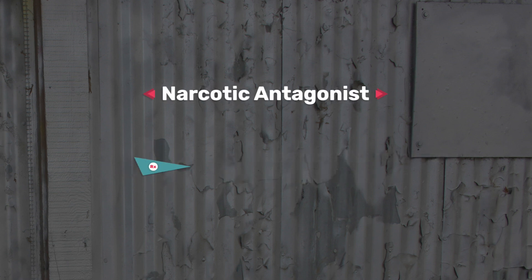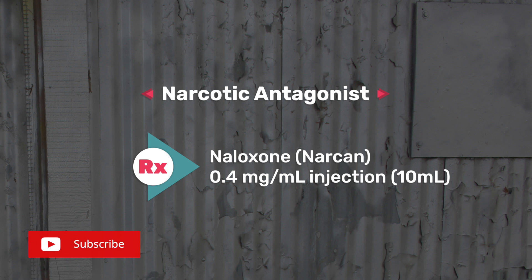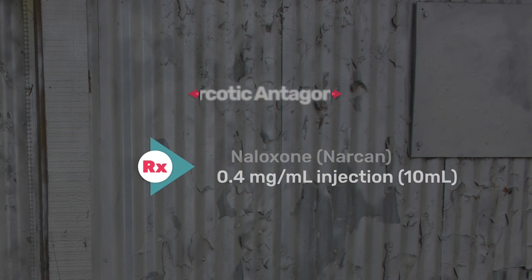The eighth one on my list is your narcotics, which are your opioids such as Dilaudid or morphine sulfate. The reversal medication for this one is Narcan (naloxone), which is about 0.4 milligrams per mil injection, which is about 10 mils.